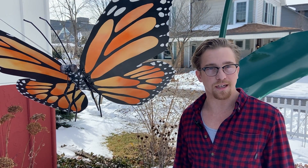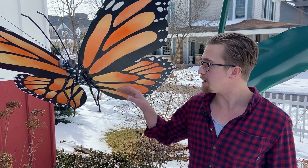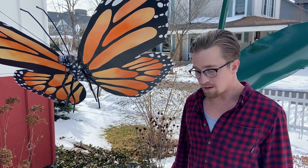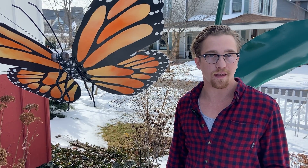I try to implement a found object into most of my work, but specifically this one — every single one of the critters has an auto body part built into it. Now whether you can see it or not is kind of the fun part. It's almost like an eye spy.